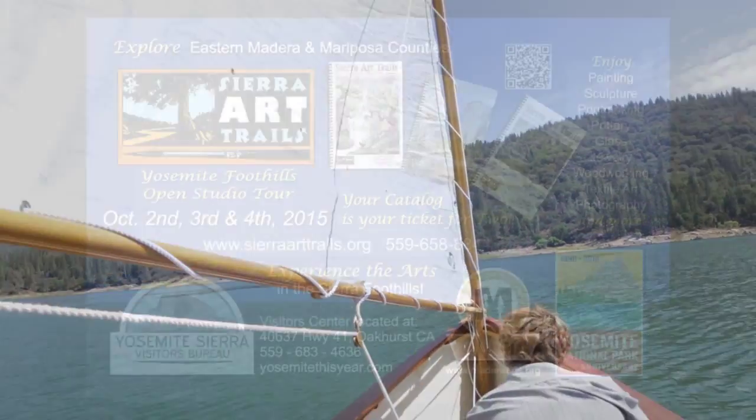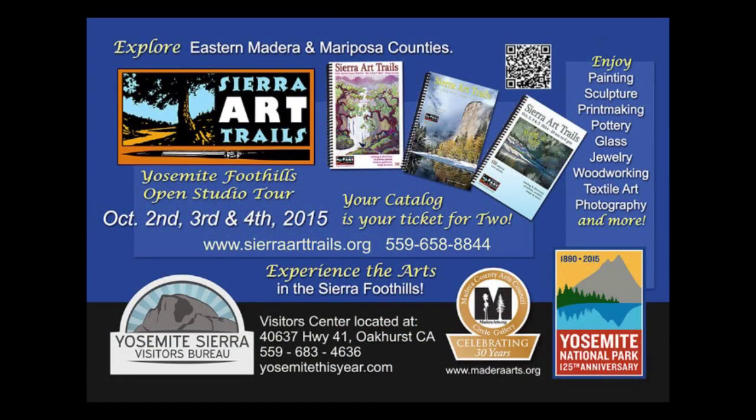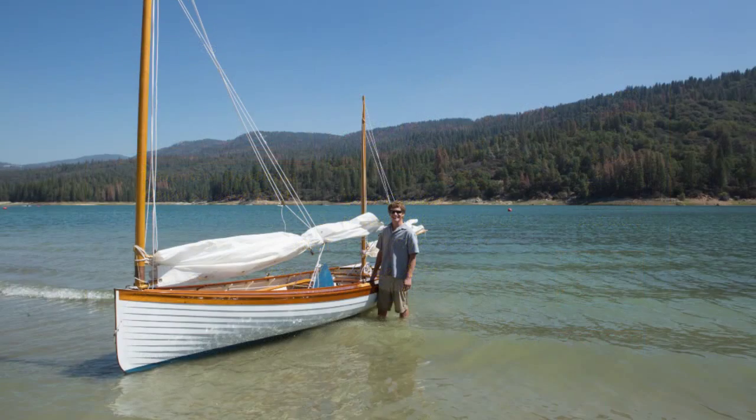It kind of sparked the interest, so I started building this boat — I guess probably 2011.